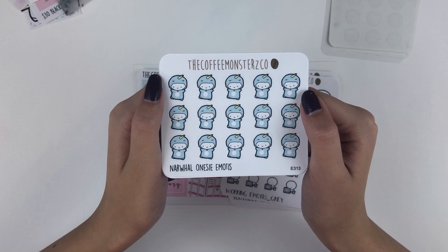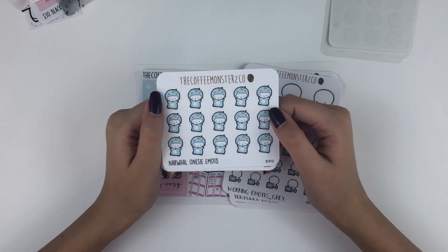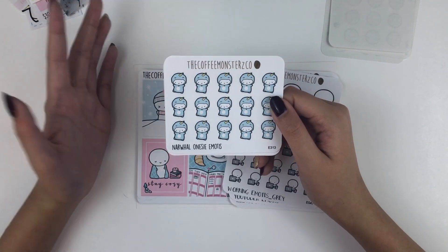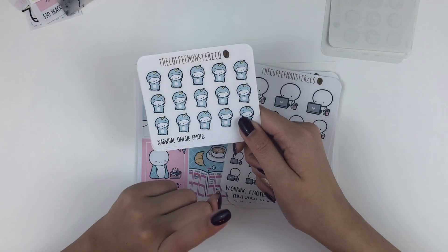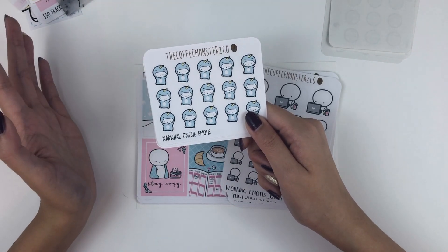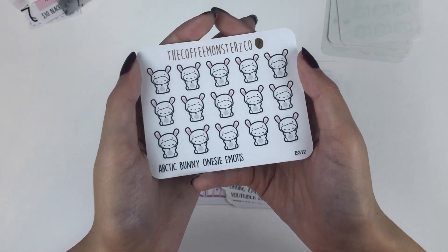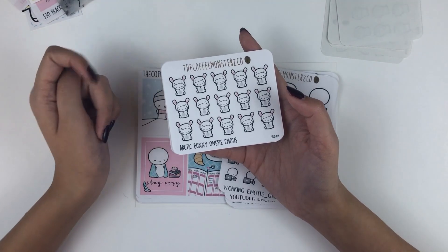These are narwhal onesies and I just think everyone's representation of narwhals is so stinking cute, and Helen's is definitely one of them. My best friend is obsessed with narwhals — her Instagram is narwhalsnugs, I'll have her linked below. She was actually generous enough to make some narwhal payday and budget stickers and gave them to me to do a giveaway, so if you haven't checked out my giveaway make sure to look at the link in the top right corner. Sidetrack aside, I also got these really cute arctic onesies — the little bunnies are just adorable, perfect for lazy days or pajama days, which is honestly every day.